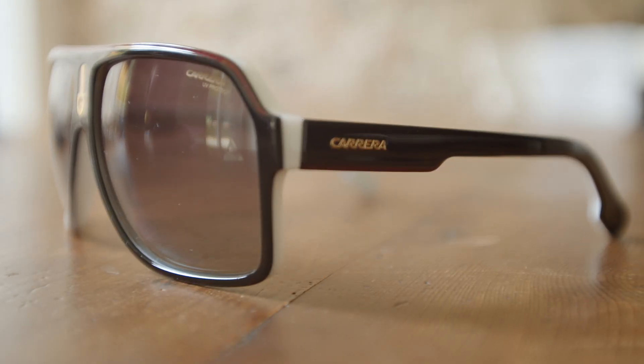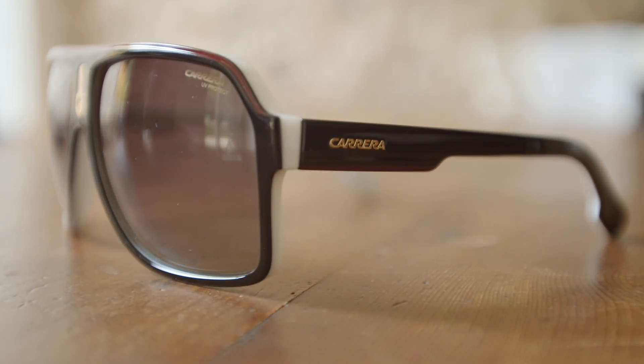On our website you can add a prescription to your sunglasses as well, so you won't have to worry about wearing contact lenses underneath. No problem, we got you covered. You can customize your lenses so they have your prescription.